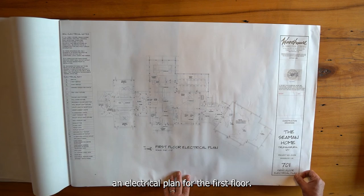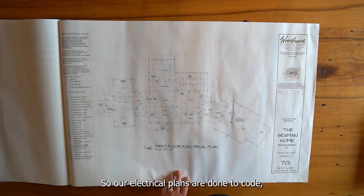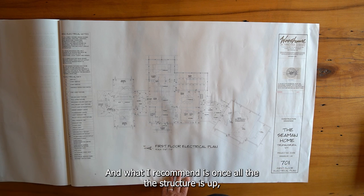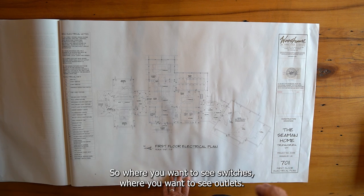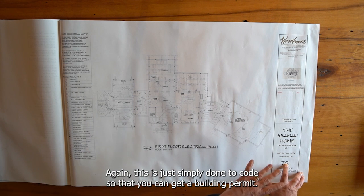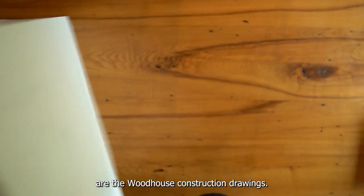Lastly, there are electrical plans for the lower level and the first floor. Our electrical plans are done to code, which is probably not exactly the way you're going to want them. What I recommend is that once the structure is up and the interior walls are installed, you walk through it with the electrician and define exactly how you'd like things done — where you want switches, where you want outlets. This is done to code simply so that you can get a building permit.